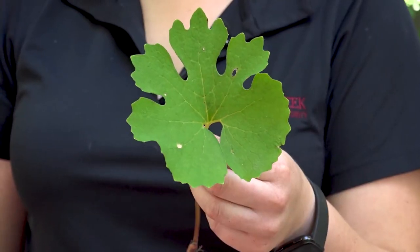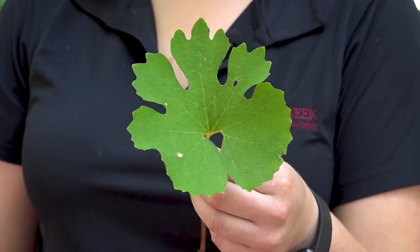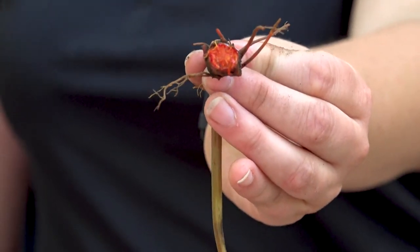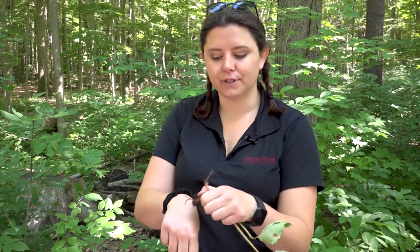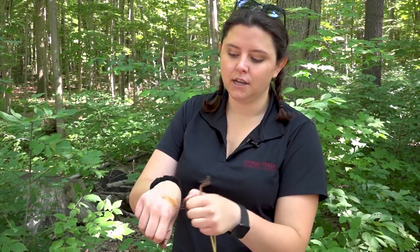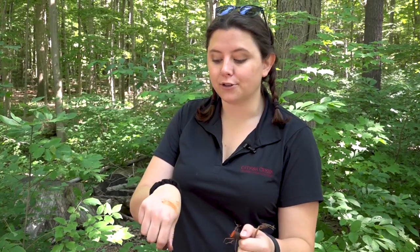This is bloodroot. It has a very unique leaf, pretty easy to identify, and it really gets its name from its root system — it's bright red. Back in the day, Indigenous people used to use the dye that came out of the roots for several different things, including their clothing and also war paint.